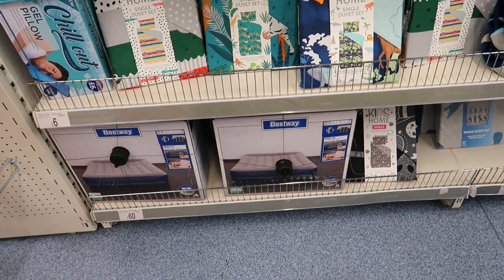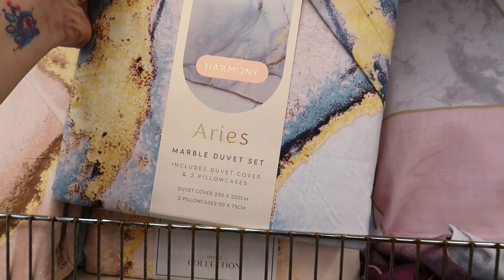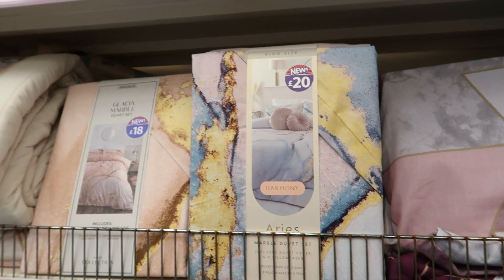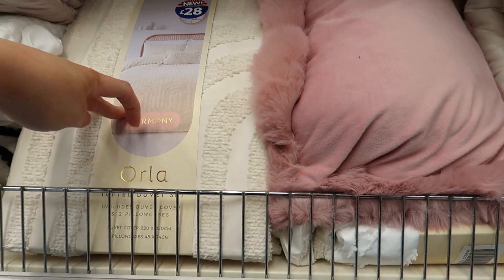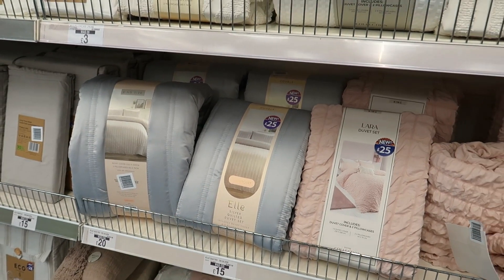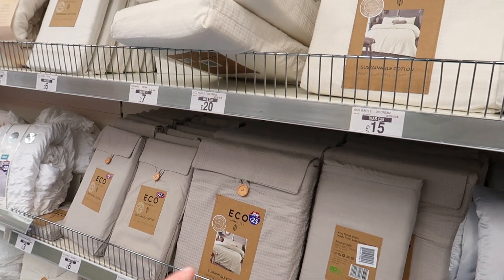Let's see if there are any new duvet sets. Beatrix — it's got bees on it for £20. There's a marble duvet set called Harmony for £20, and it's king size — not bad. I like this one — Glacier marble duvet set for £18. I like the waffle sets too, also £18. There's one called Orla for £28, and Lara, and they've also got a new eco collection of duvet sets and sheets.